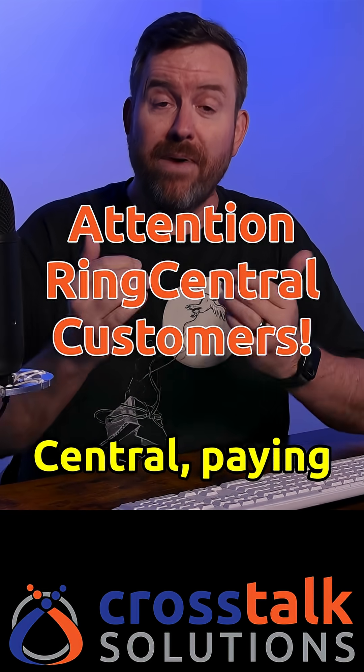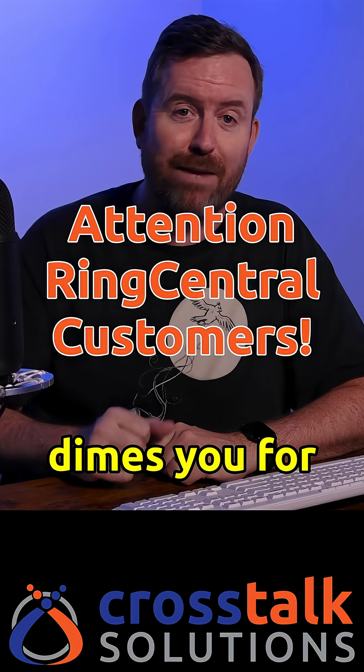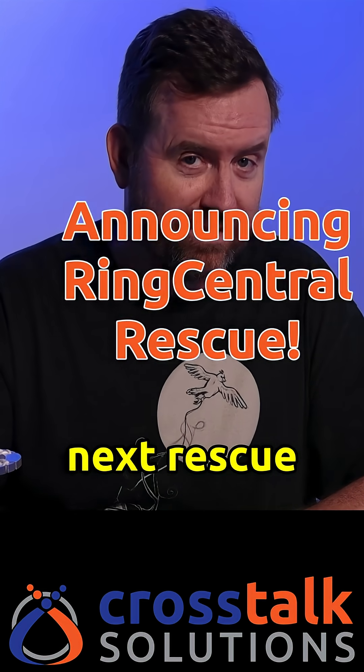Are you stuck with RingCentral, paying too much and locked into a clunky, overpriced system that nickel and dimes you for every single extension? Well, we are launching RingCentral Rescue, and we're looking for our next rescue mission.